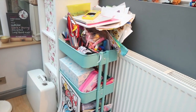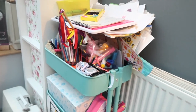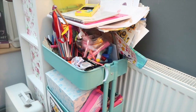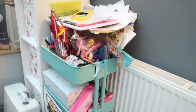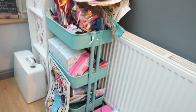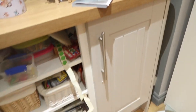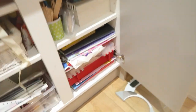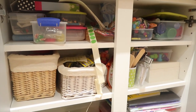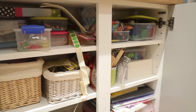Now the first thing is this craft cart. It is supposed to be beautifully organised with pens and pencils but has just become a dumping ground. We're going to get that reorganised with the help of grandma, who gave Izzy a super special treat to get this all organised in the new year. The second problem area is this cupboard which is also craft supplies - fairly well organised already but it's become a bit of a dumping ground, so I thought it was time to give it a good overhaul too.